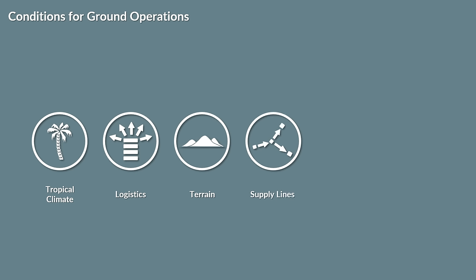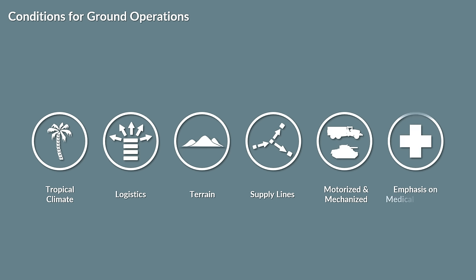This is also reflected by the rather small numbers of ground forces in the Pacific campaign, especially in comparison with the European theater of operations. Hence, long front lines were rare, and the amount of motorized and mechanized warfare was limited. A strong emphasis on medical services was necessary due to the relatively high amount of diseases in comparison to Europe.